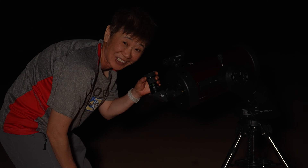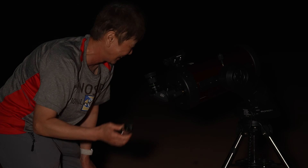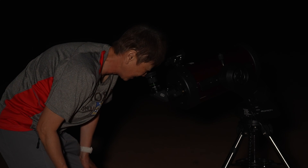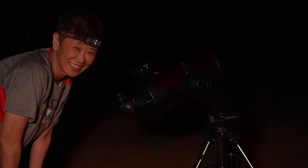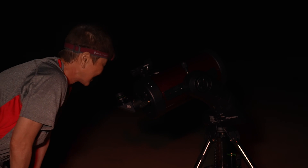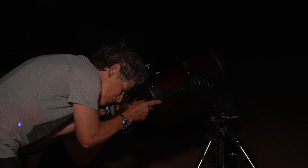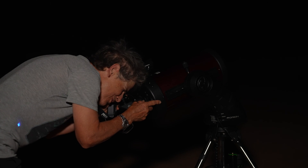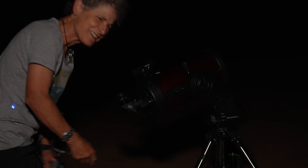Wow, Saturn is incredible! Can we put this three-times Barlow on it? Absolutely! Wow, this is incredible — I've never seen Saturn so big. Beautiful. My only complaint is it's windy and this single fork arm doesn't do well in the wind. Other than that, what a beautiful view of Saturn.